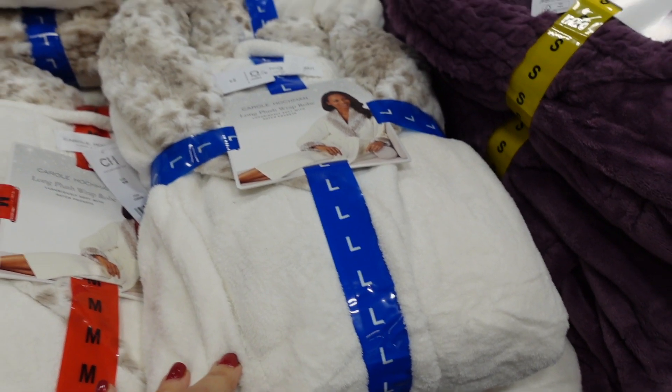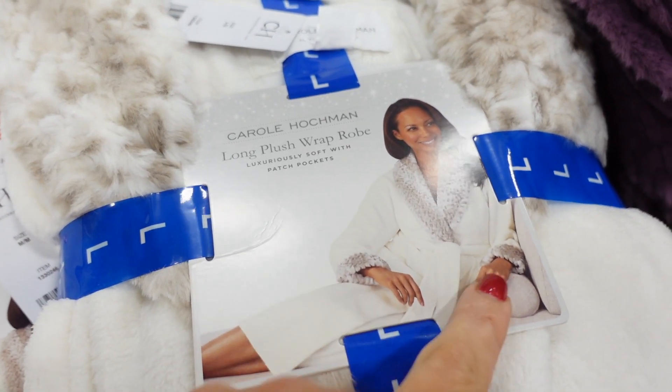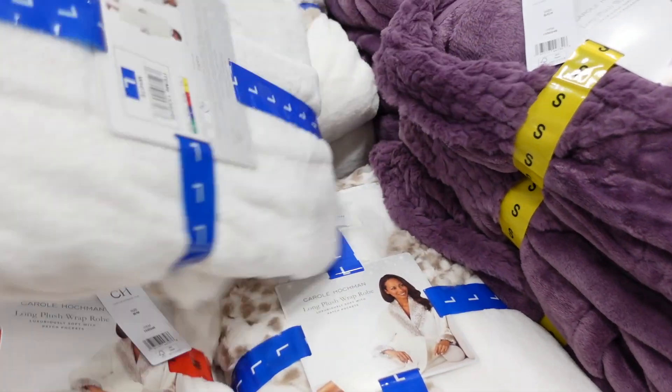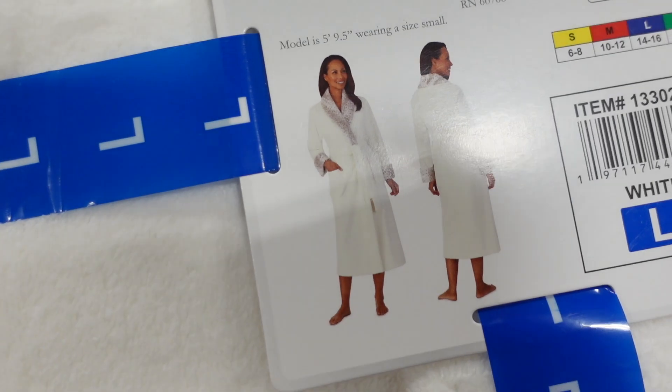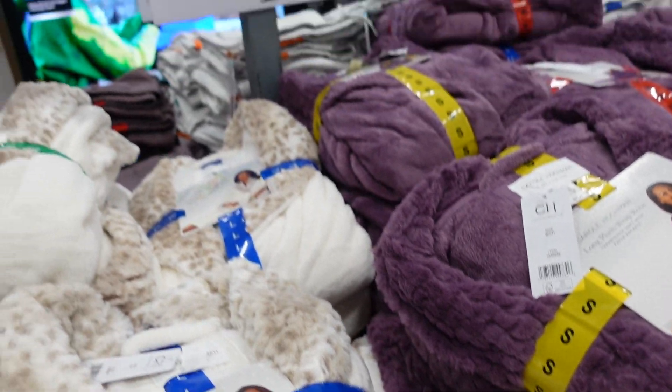The first thing I'm seeing are these robes from Carol Hodgeman. It has that fur trim, also has the fur trim on the wrist, comes with the belt, really soft material. It comes in white and also in purple, and the wine has a leopard print. They're $16.99.